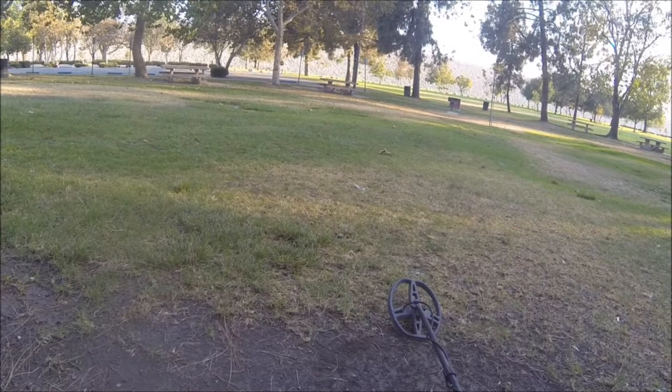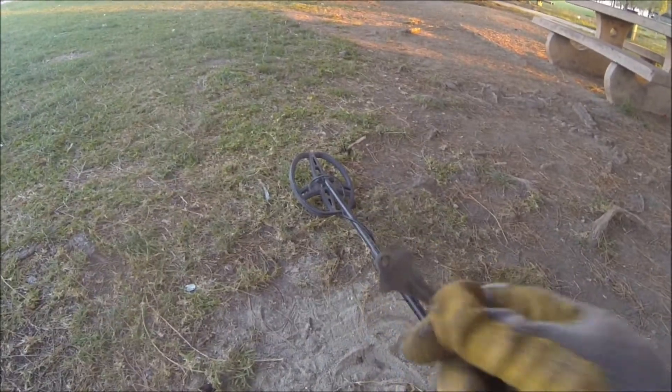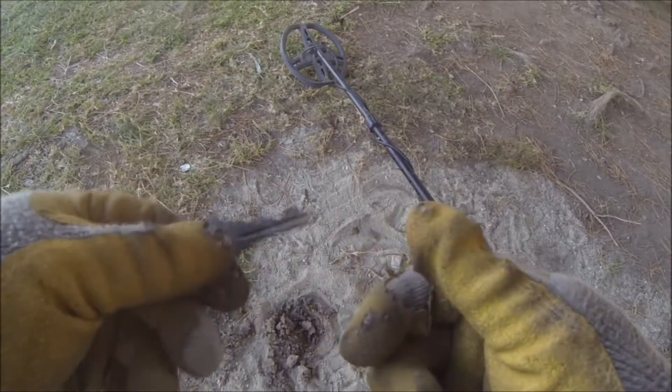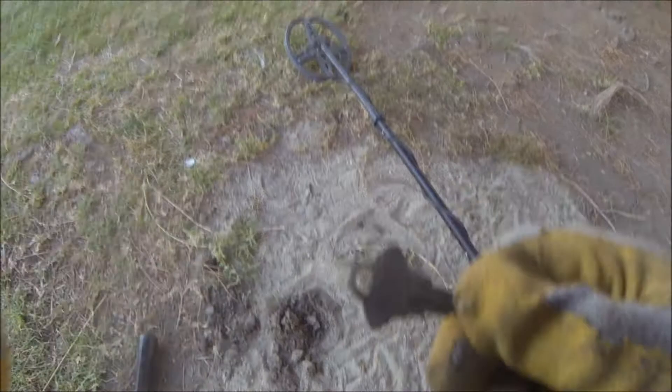Keep hunting. Finally got something else besides pennies and dimes. Found the key right there. Probably a new key, but it's different than a penny or a dime. Check you later.